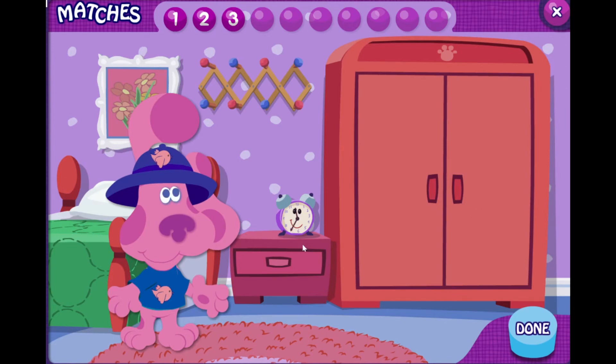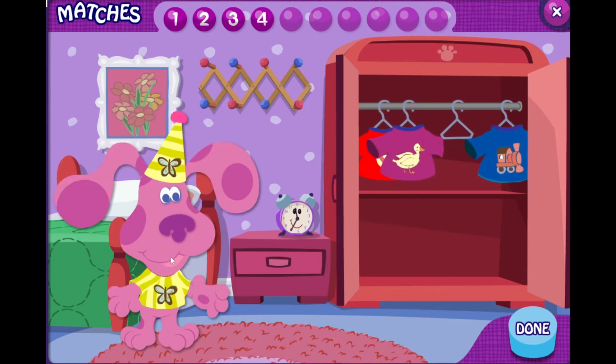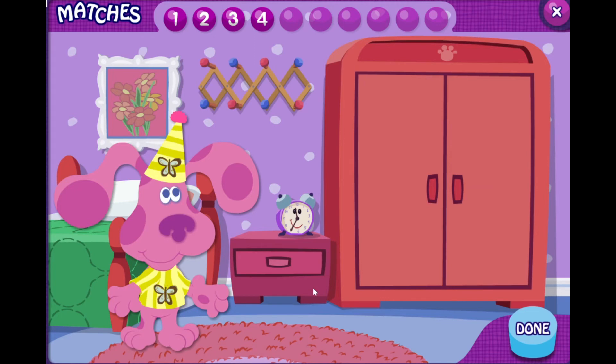They both have a butterfly on them. Oh look, a butterfly. Can you find the piece of clothing with a butterfly? You found it. They both have a butterfly on them.